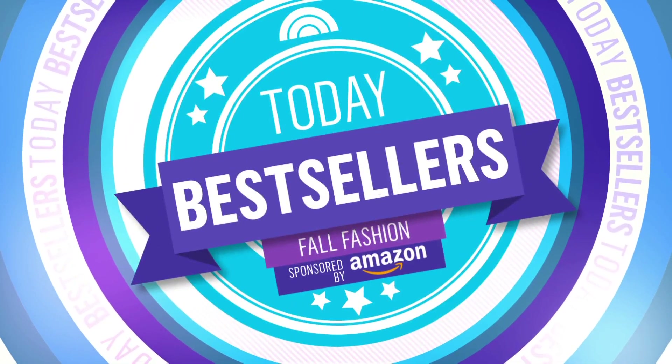It's 8:51, today's bestsellers. It is the first official week of fall, which means it's time to trade in that summer wardrobe. Today editorial director Adriana Brock is here to help. If you want to purchase any of these items, you can scan the QR code at the bottom of your screen. Good morning, Adriana!